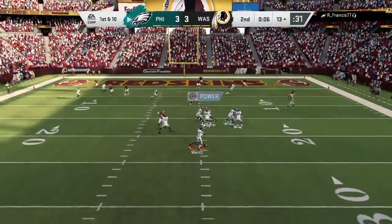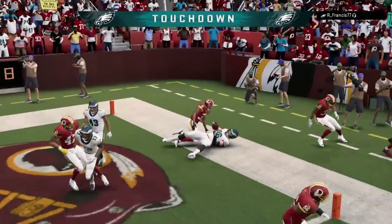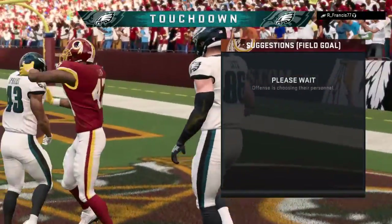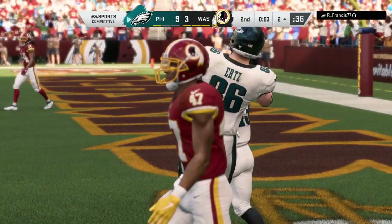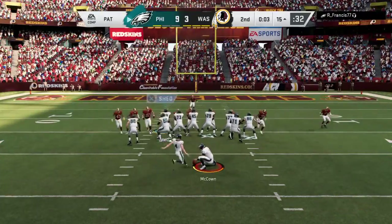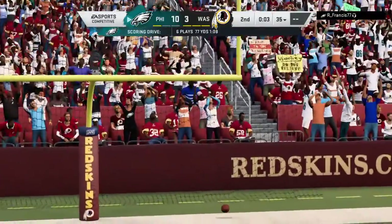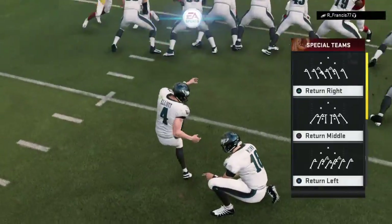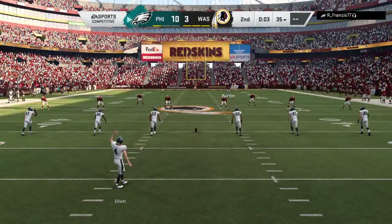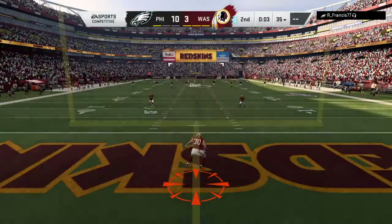From the red zone now, Wentz. Got a man open — it's Ertz. Touchdown! In the final seconds of the first half, the Eagles have taken the lead. So they're able to break the tie just before halftime. Now they just don't want anything crazy to happen on the ensuing kickoff. They want to add the extra point, get the kickoff taken care of, and get to the locker room with the lead that they fought so hard to get.